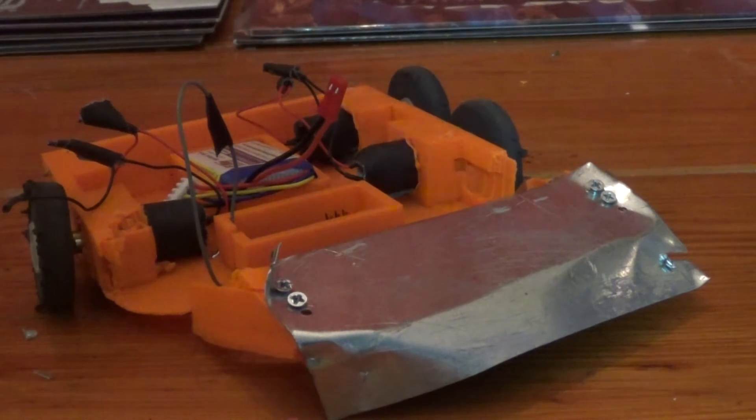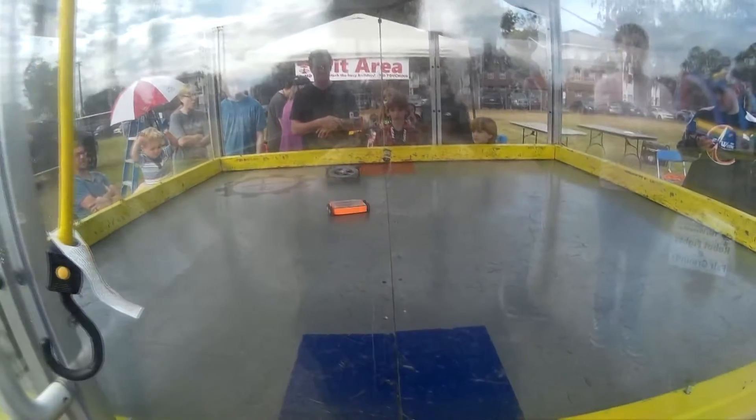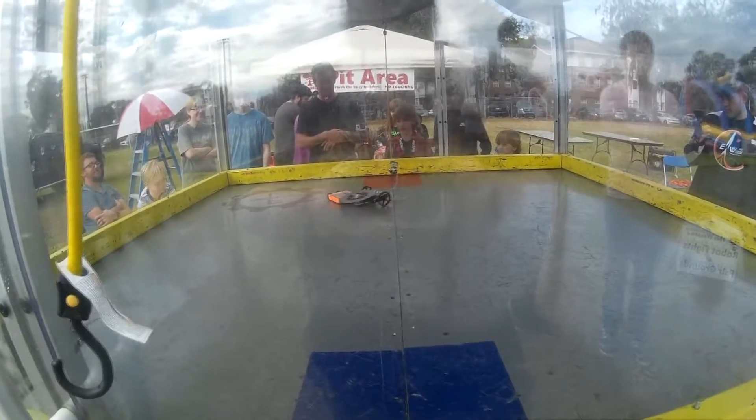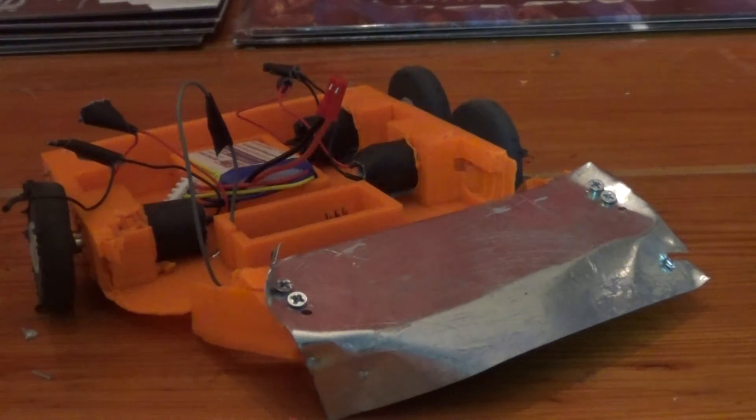Rounds three and four were against Werewolf, another Team X bot with a very large spinning blade. The first fight was really fast — I went across the arena, they hit me, the blade went right in between my Lexan top armor and the robot itself, separated that top armor, and spilled my guts all over the place. I tapped out immediately.